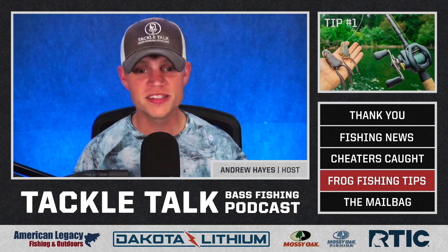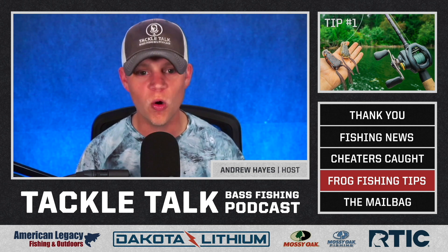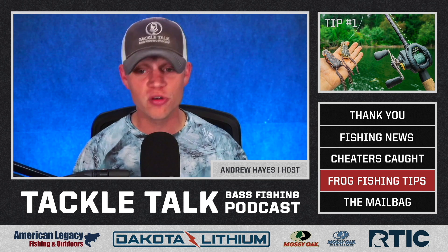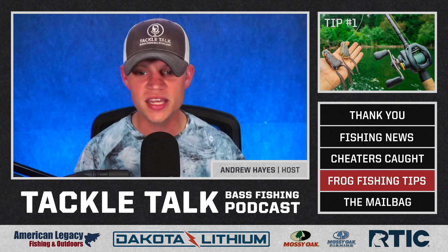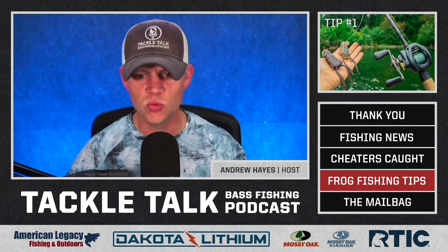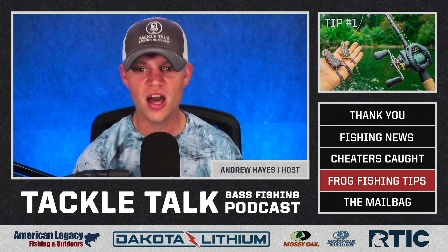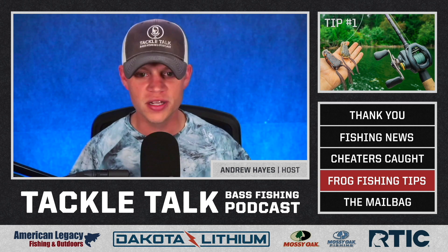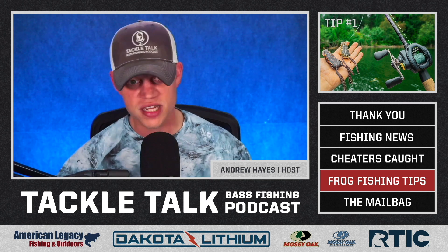The number one tip here for frog fishing is one that you want to consider before you even head out on the water: when you're frog fishing, more so than any other technique I use, the right gear is crucial to your success. So many other techniques you can get away with two or three different power rods and almost any reel — it'll technically do the job. Line choice can be subjective. There's a lot of gray area in different options depending on personal preference, experience, or confidence.